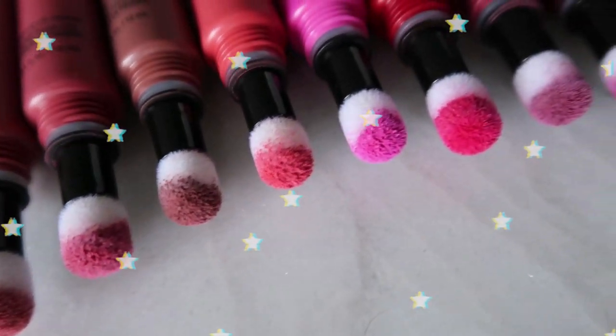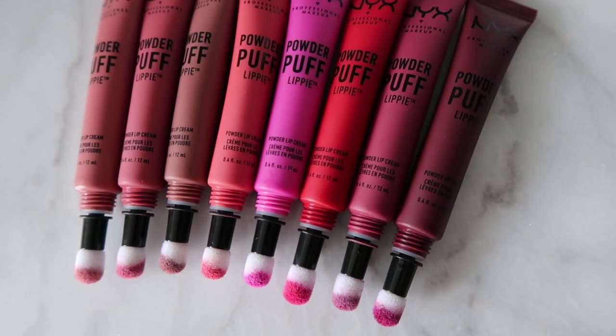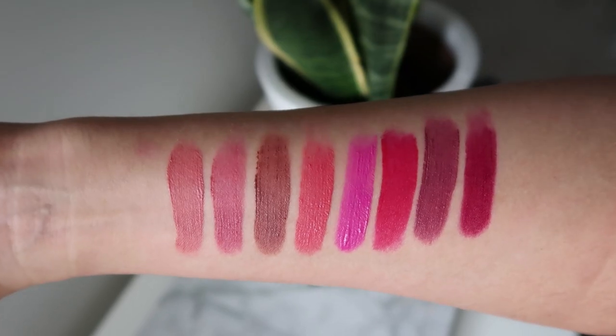Hey there, you're watching Alexa. I do new beauty videos Tuesday and Thursday, and today's video is going to be a NYX Powder Puff Lippie swatch video. I have eight of the shades and I was sent this in PR quite a while back, but I haven't done a swatch video in a while, so let's get crackin'.